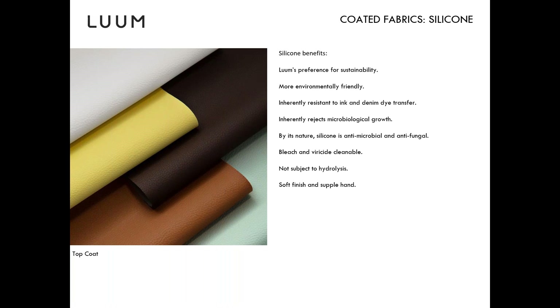To build on Andrea's point, silicone should be positioned as an environmentally friendly and more humane alternative to leather. As she mentioned, denim dye transfer is a real problem with anything light, whether coated fabrics or leather, and this fabric's resistance to that is a great advantage. It's very cleanable, and that's how I would position it as an alternative to leather.